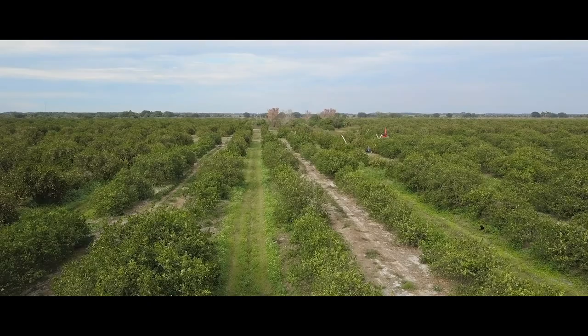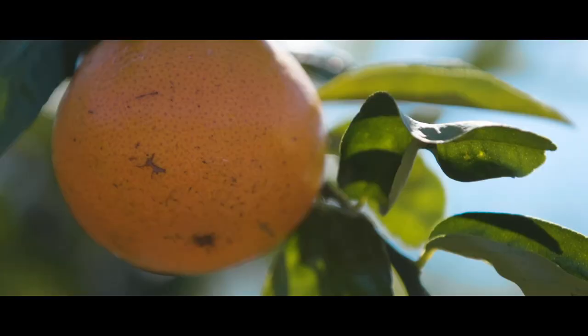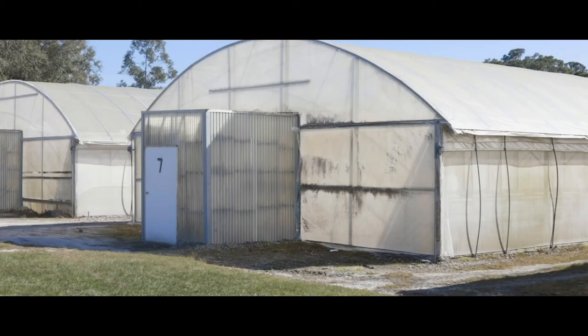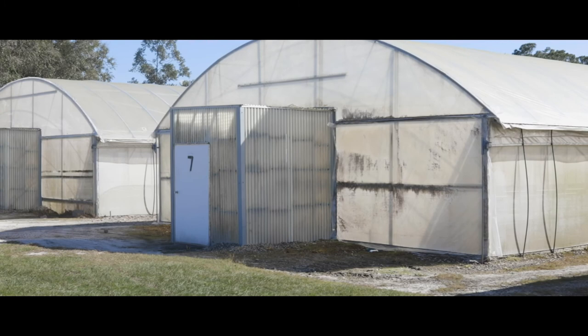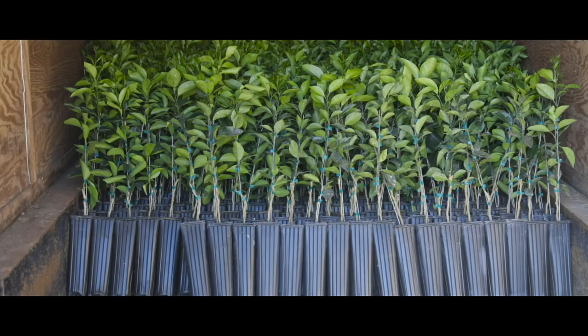The citrus industry is comprised of many different parts. Primarily you've got the groves, but you've got the packing operation, you've got the juice plant operation, and you've got the nursery business. And each one is a very complex industry each and of itself.